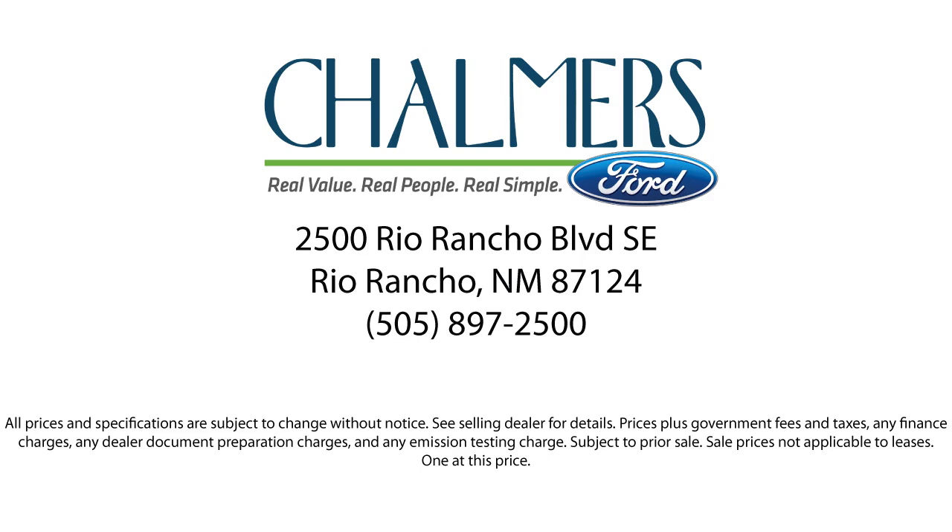Our shoppers feel at ease, worry-free, and extra satisfied with their purchases from us. So come in today and schedule a test drive. We are located at 2500 Rio Rancho Blvd.